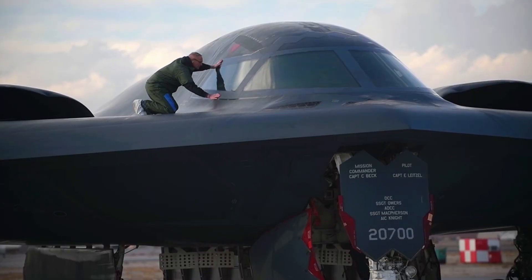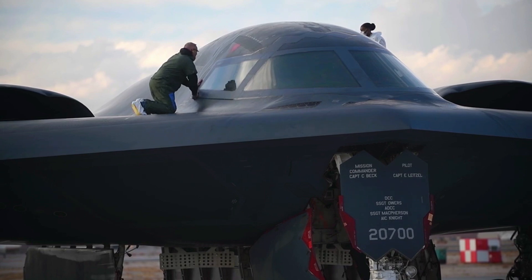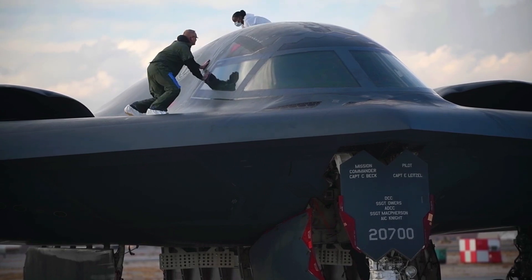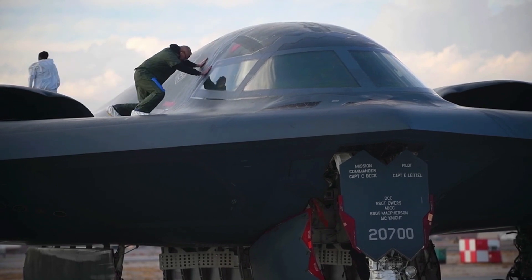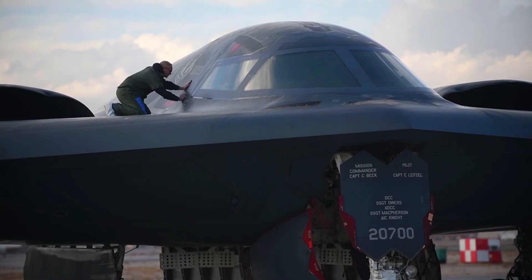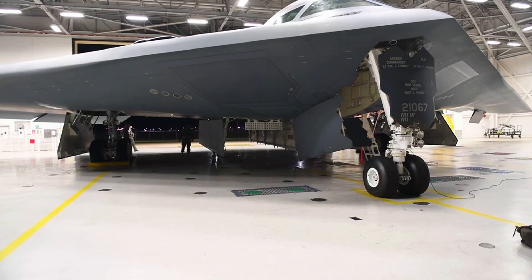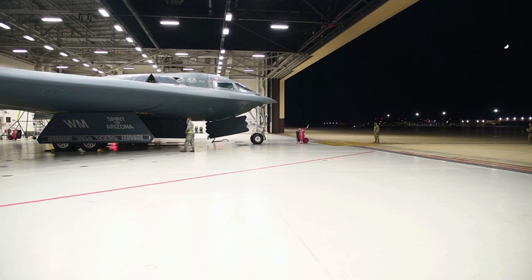First Operation. The B-2 Spirit was first used in combat during the Kosovo War in 1999. In this operation, the B-2 successfully destroyed important targets with high precision without being detected by enemy radar. The success of this operation demonstrated the effectiveness of the B-2 in modern warfare.